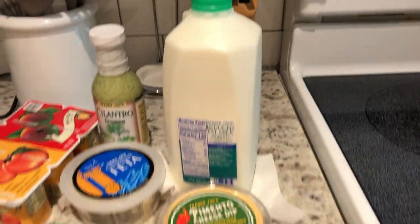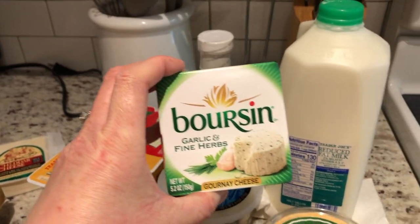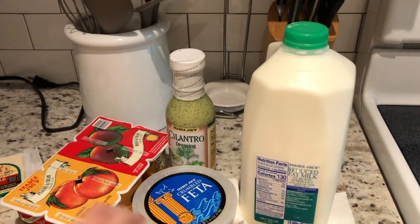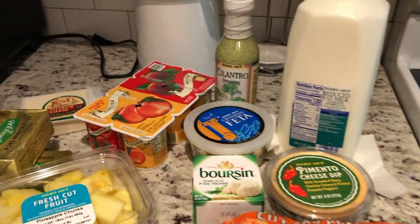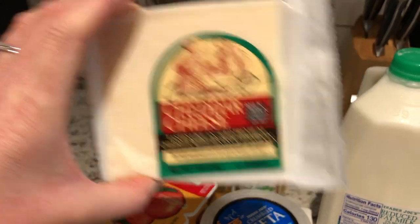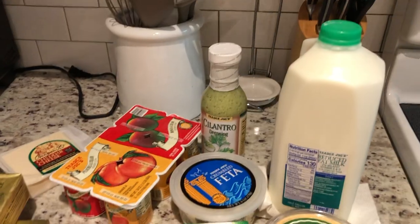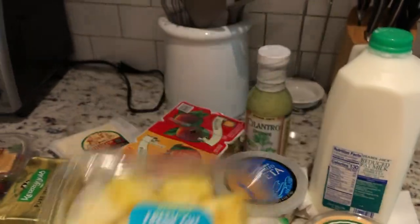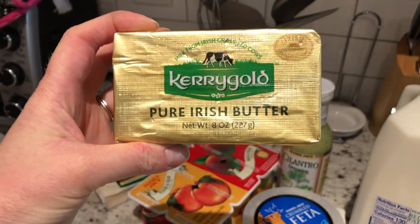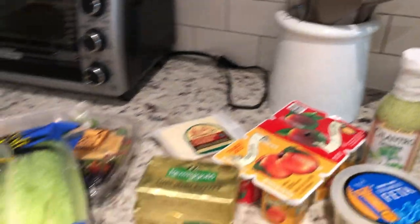Some feta for salads, carrots, and I got this boar's head cheese. I think I want to do like a little cheese tray when we have family over this summer. I also got the classic unexpected cheddar cheese from Trader Joe's — I've actually never tried this, so I'm anxious to see what all the hype is about. I got some fruit, some pineapple chunks — I always like to pick those up at Trader Joe's. We have recently become obsessed with Kerrygold butter for our bagels and toast, so I picked up two blocks of that.